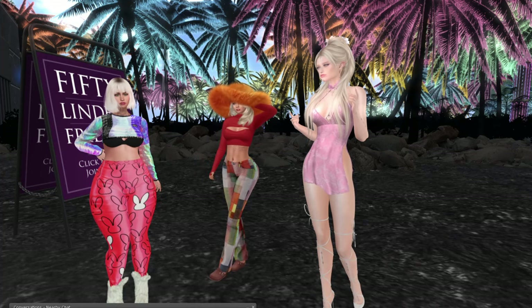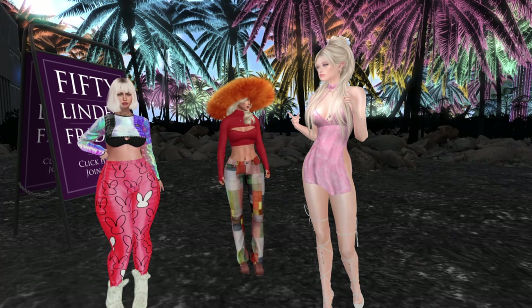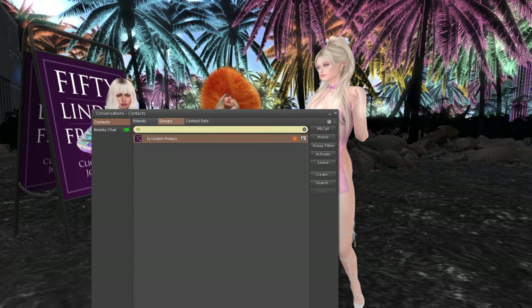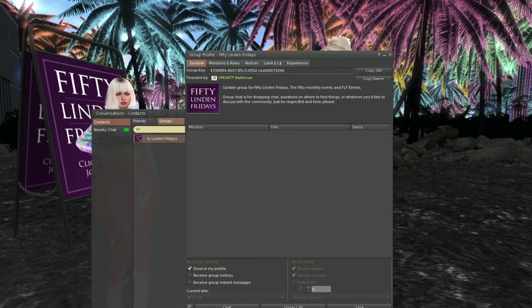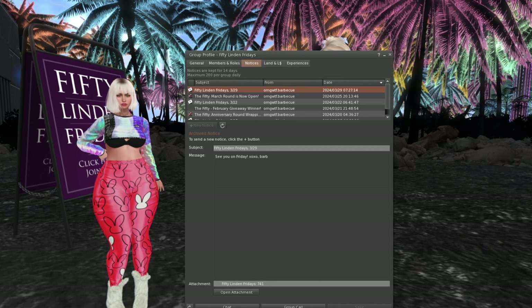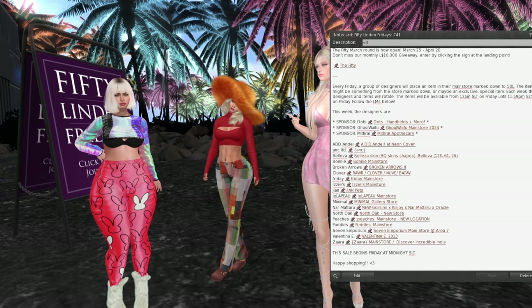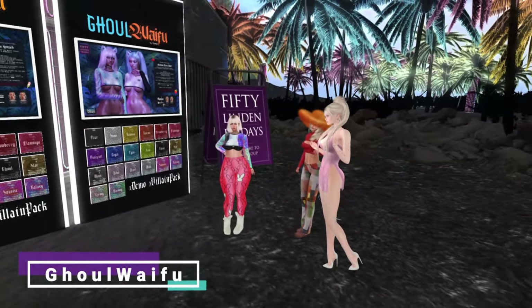How do we do 50 Linden Fridays every week? It's a 50 Linden Friday sale — it usually lasts through Saturday, sometimes stores keep it up all week. You can join the 50 Linden Friday group for free. In notices each week you'll get a notecard, and there are all the stores you can teleport to, or you can just watch the video and teleport to the ones you like.